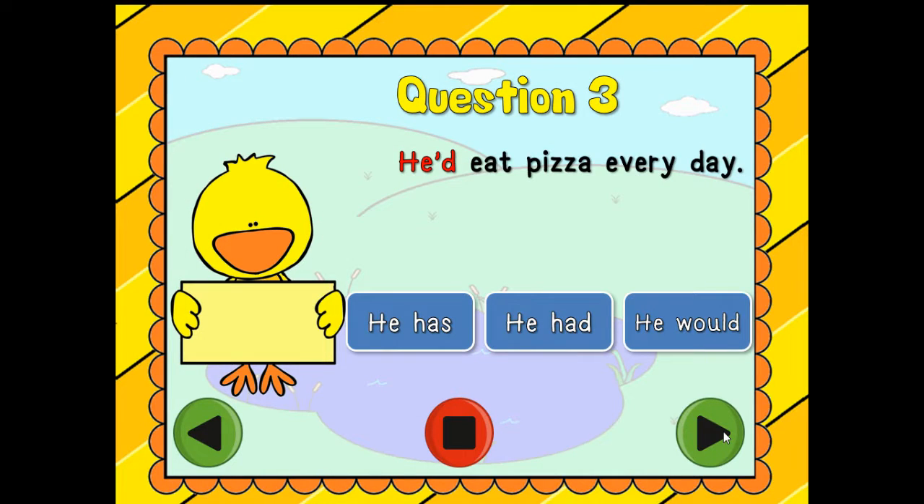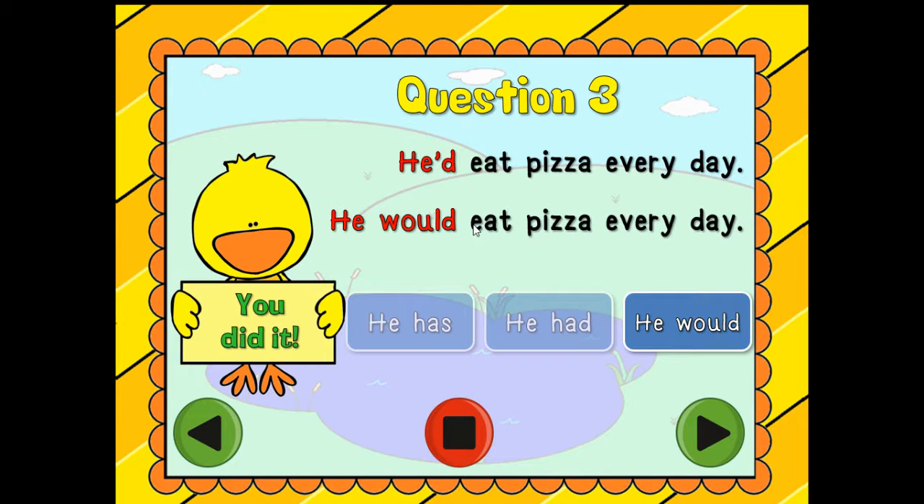You're thinking. Question number three: 'He'd eat pizza every day.' Is it 'he has,' 'he had,' or 'he would'? That one's kind of tricky. Somebody said it might be 'he had,' but let's put those two words in and see if it makes sense — 'He had eat pizza every day.' Hmm, does that make sense? No. So I think it might be 'he would eat pizza every day.' You did it!